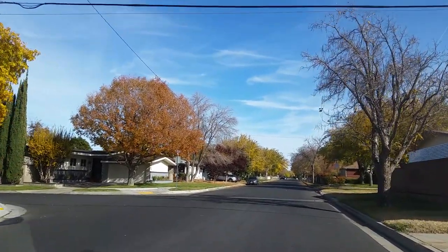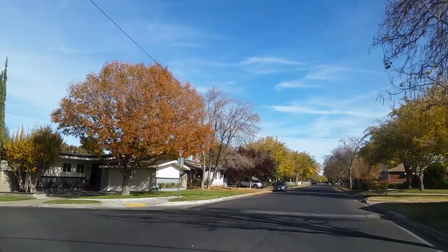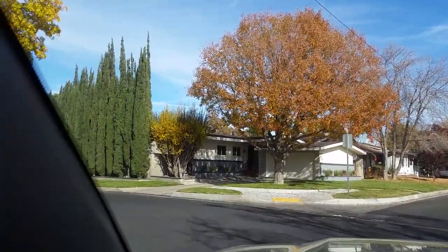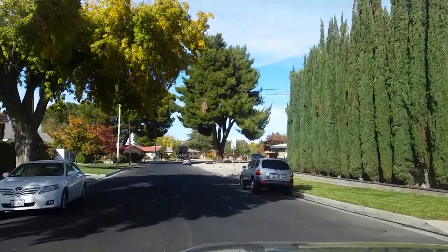I thought I'd show you a very beautiful neighborhood here in Lancaster. This is Low Tree Avenue, and I'm on Norbury Street. I'm going to turn on Low Tree Avenue and show you these beautiful ranch-style houses.